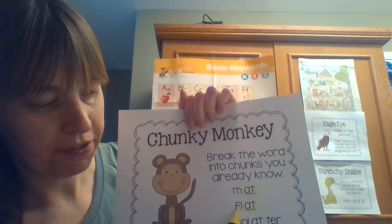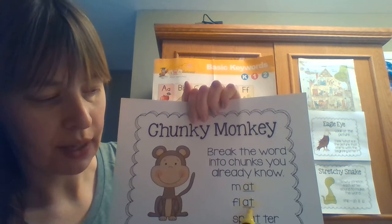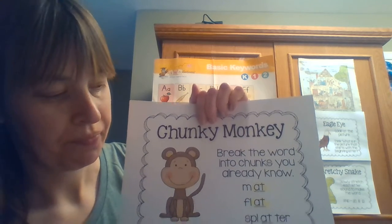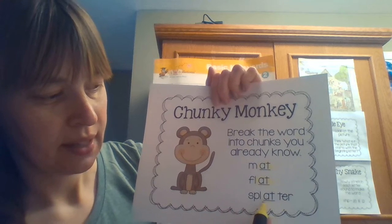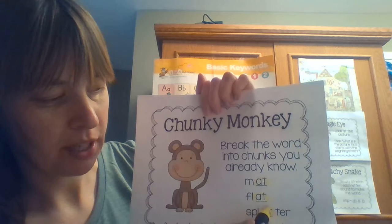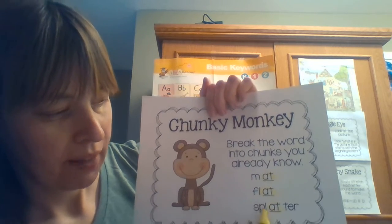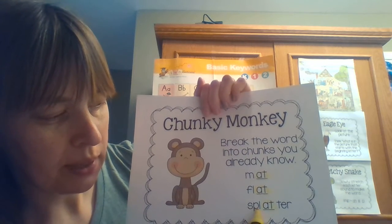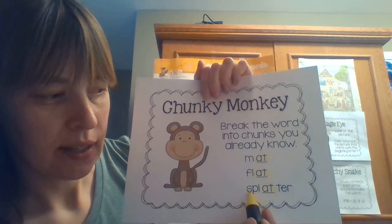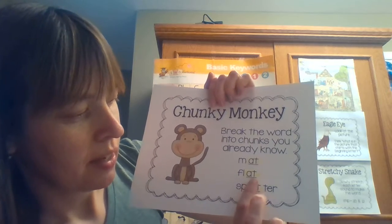Now we add 'fl' to 'at' and it makes a word — let's try it: 'at', 'flat'. That's it! Let's look at another one. That's a really long one. I'm going to circle this little chunk that I see. It says 'at', so let's see: 'splatter'. That says splatter!